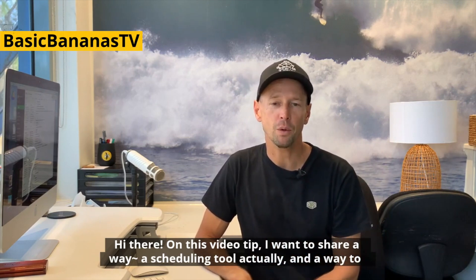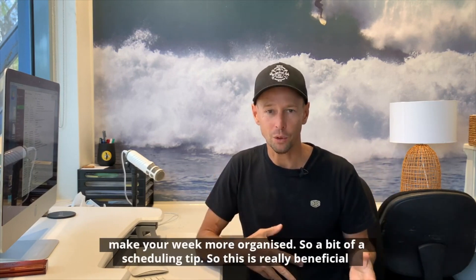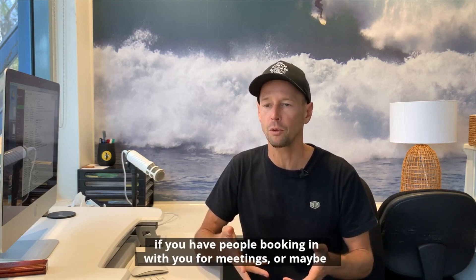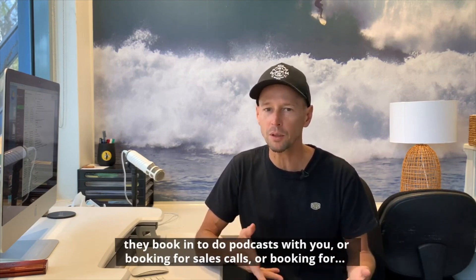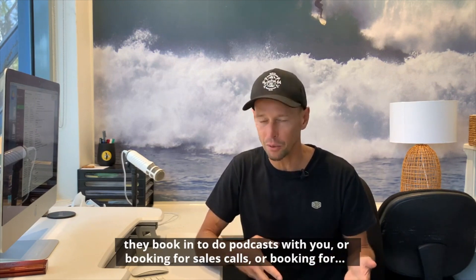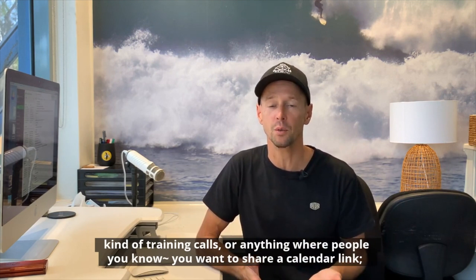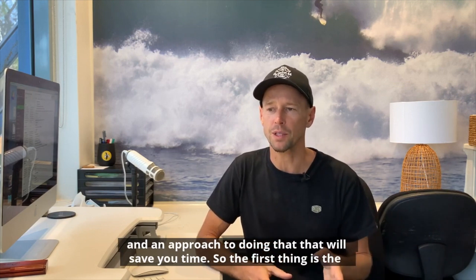Hi there. On this video tip I want to share a scheduling tool and a way to make your week more organized — a bit of a scheduling tip. This is really beneficial if you have people booking in with you for meetings, podcasts, sales calls, training calls, or anything where you want to share a calendar link in an approach that will save you time.